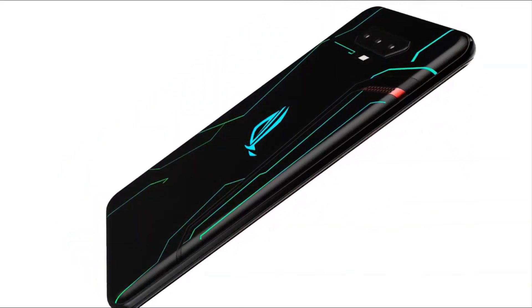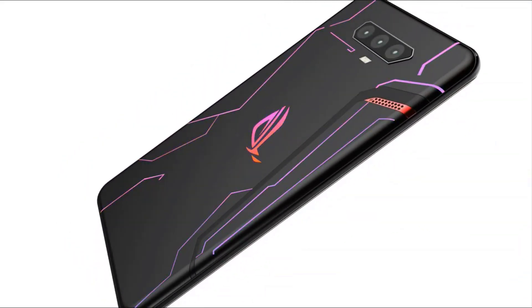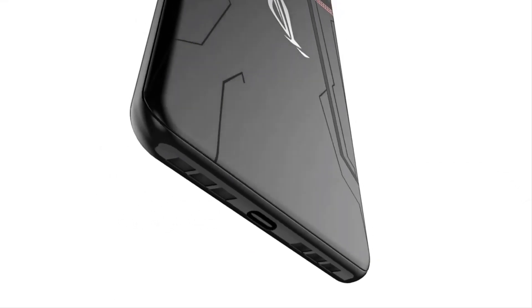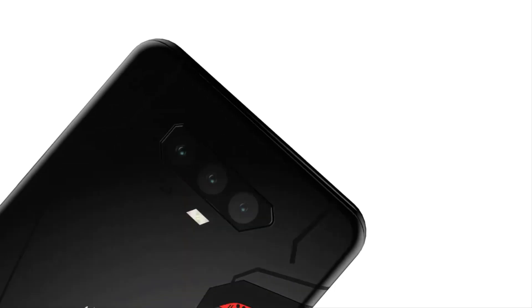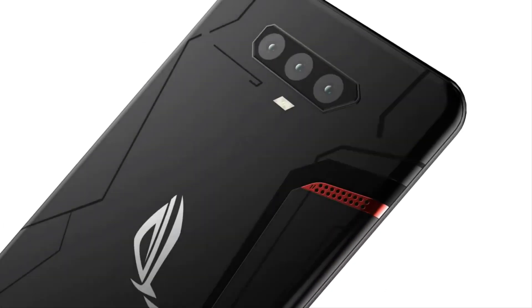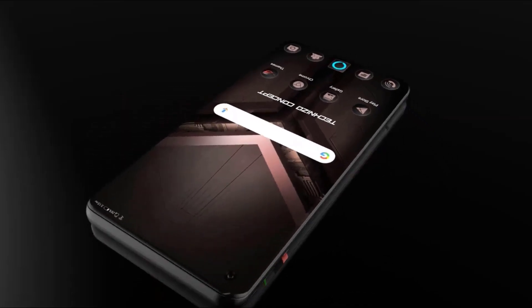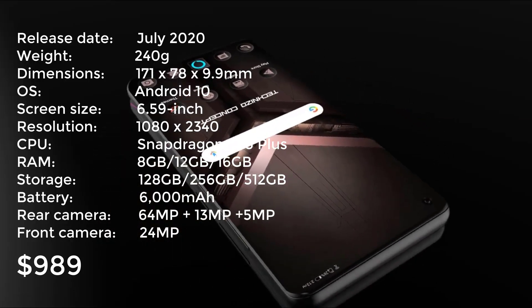There are some omissions in the ASUS ROG Phone 3, but most of them don't affect gaming. It does not have wireless charging or water resistance, for example, and the design is sure to be divisive. If all you want your phone for is gaming though, and you either like this design or don't much care, then the ROG Phone 3 is hard to beat.